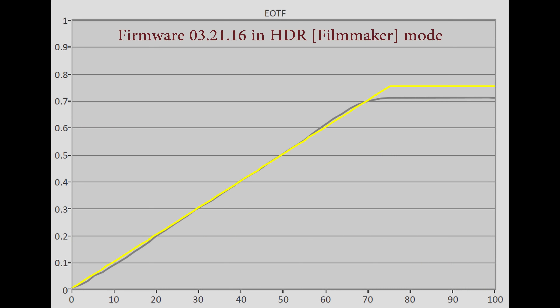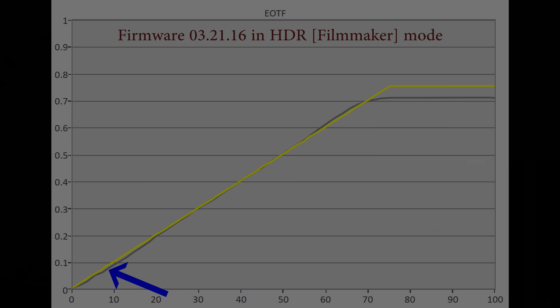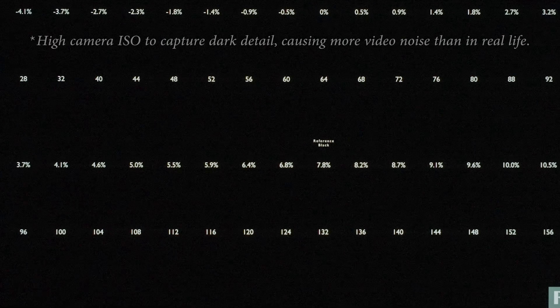If you look at the PQ EOTF tracking, you can see that the shadows are going to be a bit darker than reference, but when I put up a black clipping pattern from the excellent Ryan Marciola test disc, I could still see all the shadow detail. Even though it is darker, I still think that is more acceptable than the whole thing being over-brightened and looking more washed out, and I hope that many of you will see the same benefits as well.